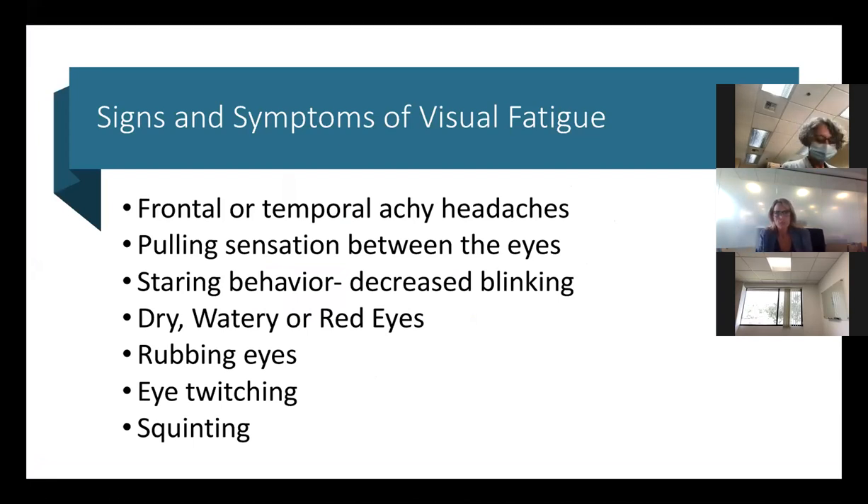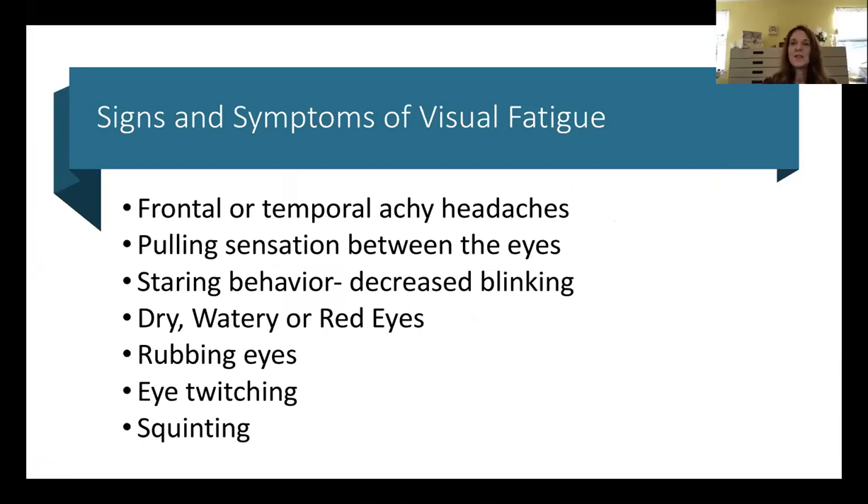If the eyes are not converging in order to look at the screen, you'll get a pulling sensation between the eyes. Children and adults will complain that their eyes are achy and there's that pulling sensation. Research has also shown other related symptoms.